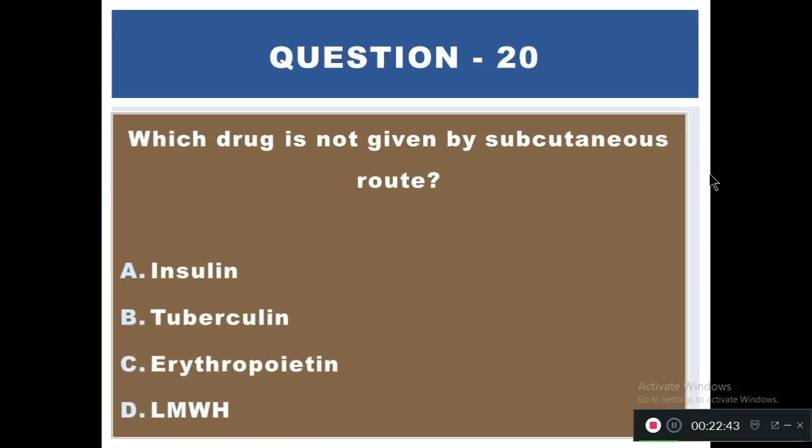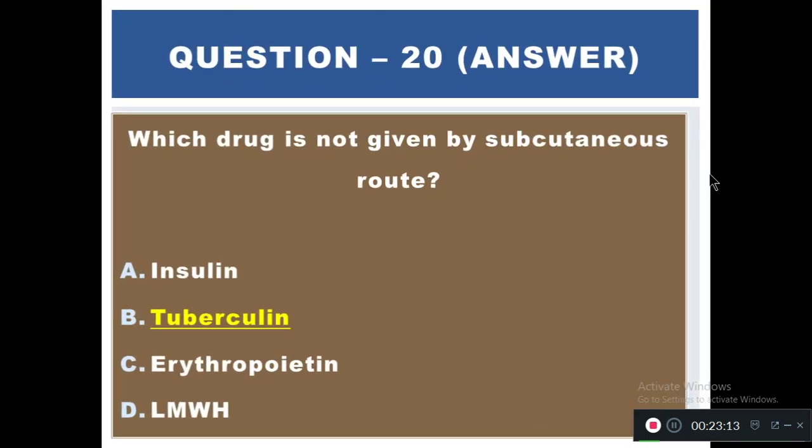Question 20: Which drug is not given by a subcutaneous route? Options: A) Insulin, B) Digoxin, C) Alpha protein, D) LMWH (low molecular weight heparin). The right answer is B — digoxin.